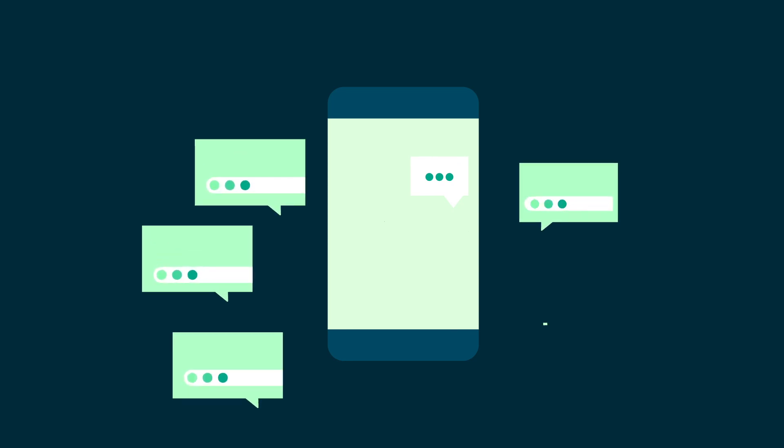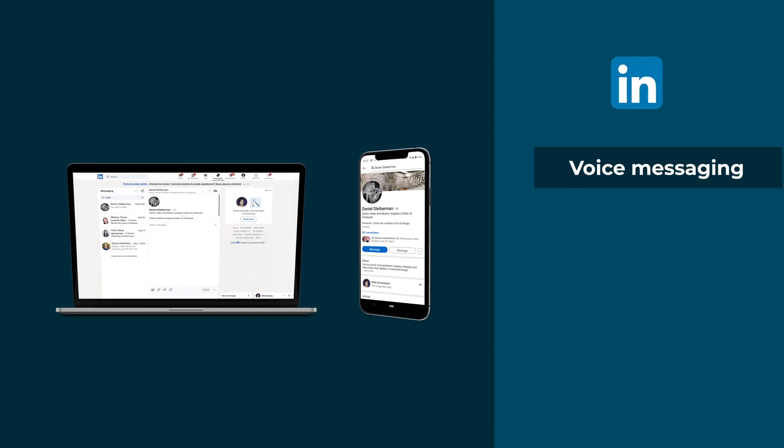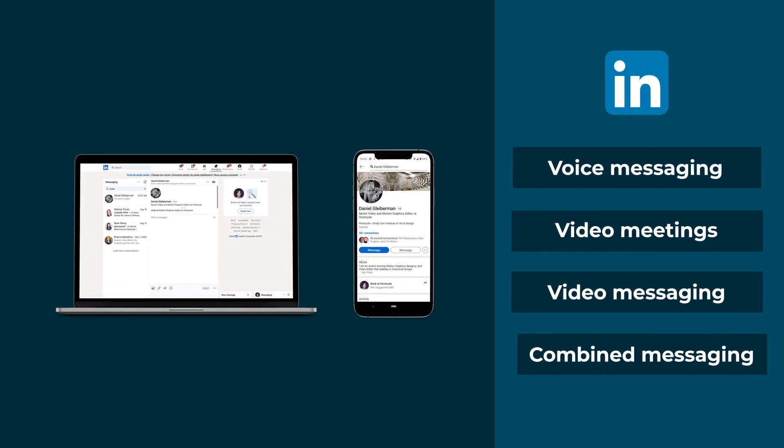By now, you should have a good understanding of the best practices for sending direct messages on social media. Now, let's take a look at some of the advanced messaging tools available on LinkedIn.